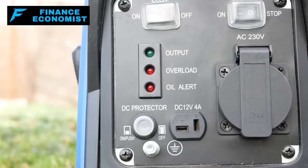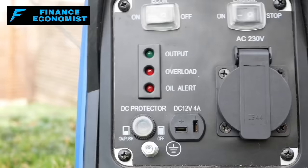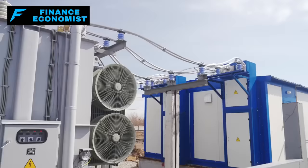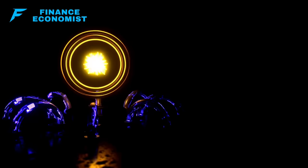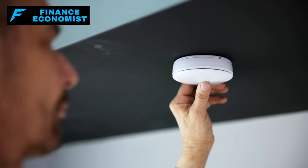Number five: power generators. We need to talk about power generators — not just a convenience, but a necessity in times of crisis like a mainland attack or natural disaster. Portable generators are the go-to for many: easy to move and set up, running on fuels like gasoline, diesel, or propane. Just remember, they need to be used in well-ventilated areas because of carbon monoxide emissions. Safety first.